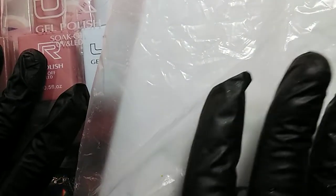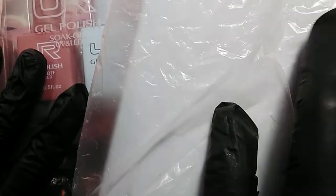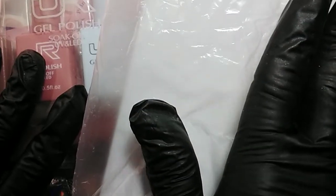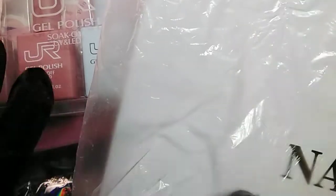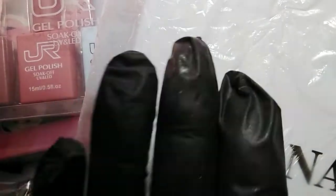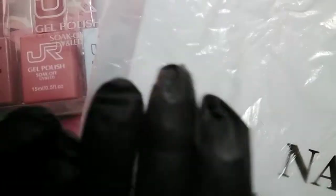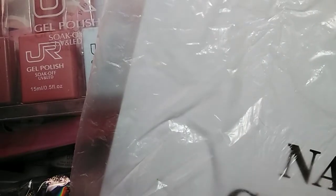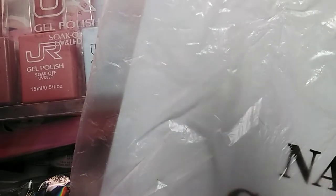This is a continuation of the purchases from the things that I got in the country of Mexico. So we're going to continue with that. Relax, take some time for yourself, enjoy this video. Before I start, I invite you to subscribe so there can be more of us nail-holics. So without further ado, let's get started.